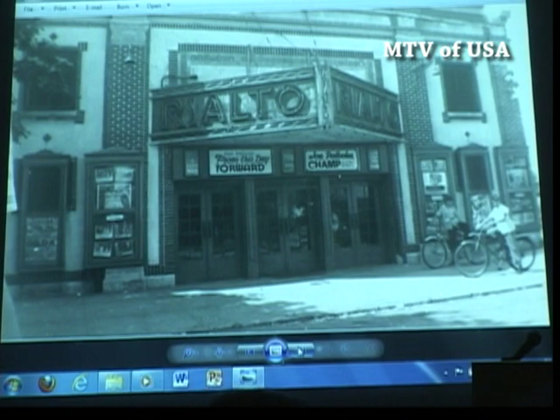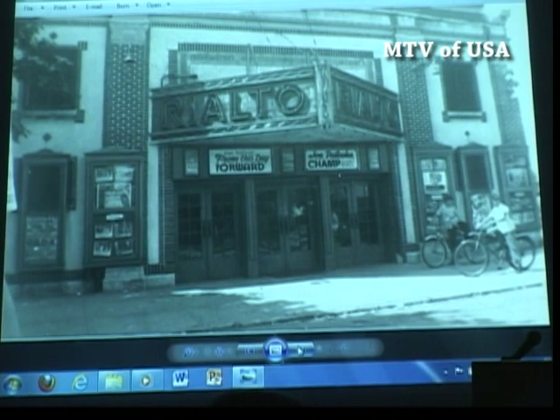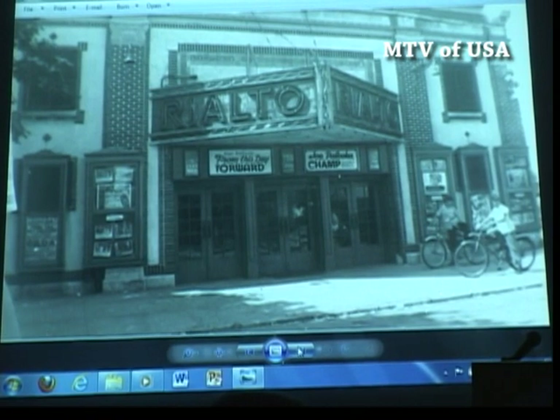Where the Rite Aid is in the Weisstone Shopping Center, before that it was Eckerd, and before that it was Genevieve's. But before it was Genevieve's, half of what now constitutes the drugstore was actually a movie theater, and it had only two screens. One screen showed a modern film, one screen showed a revival film.